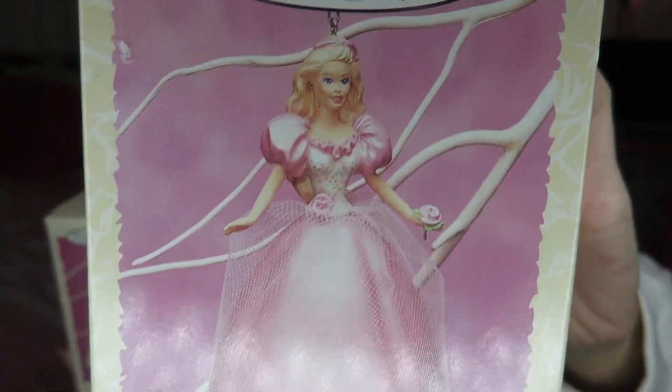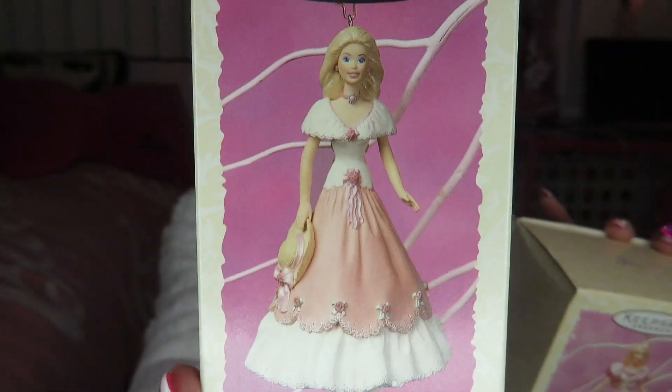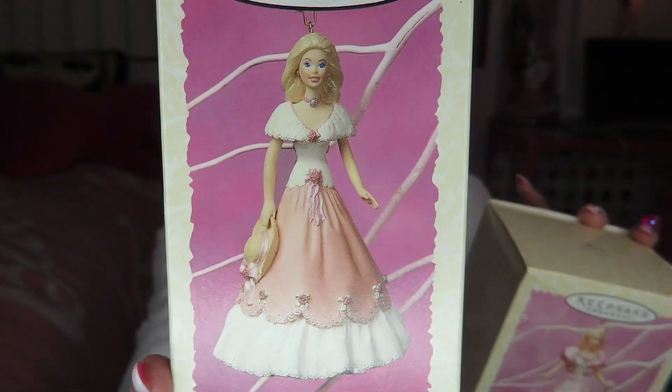So today I'm gonna decorate my pink tree! And you know what? Every year I get a couple of new Barbie ornaments, and this year I got these too. I ordered these on eBay and I only spent like $10 for both total. This one is from the 1996 Easter collection, and this one is from the 1997 Spring collection. I'm always looking for pink dress Barbie ornaments for my pink tree.